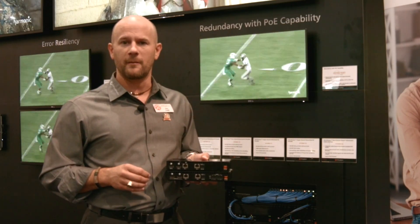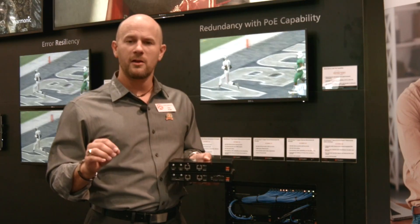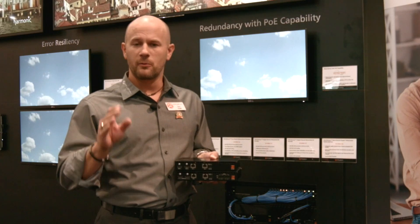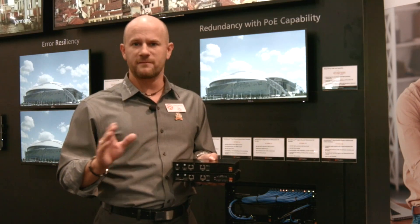The encoder-decoder uses our VC2 codec, which was originally developed by the BBC for live video streaming. This means it's going to produce a visually lossless image, which by eye means it's going to be indistinguishable from the original — it looks fantastic.